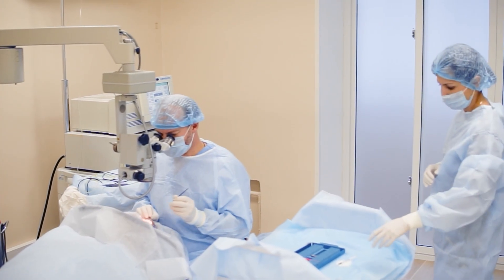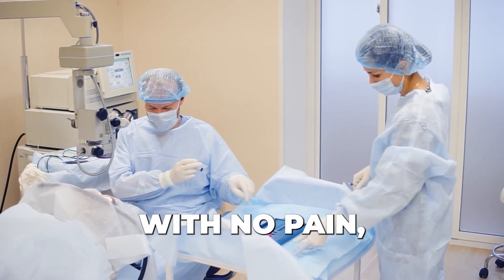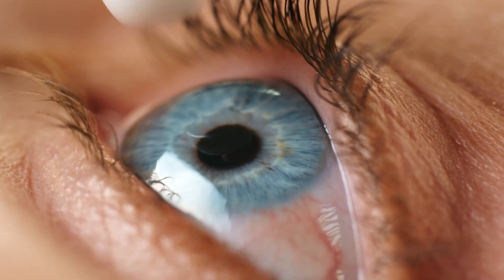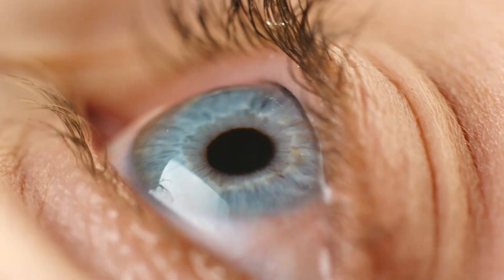Cataract surgery is similar to corneal surgery in that the procedure itself is very easy with no pain, no discomfort. A patient that has cataract surgery can expect drops to numb their eye. The procedure itself lasts less than five minutes. There's no pain, no discomfort. After the patient is finished, they're able to see — it's blurry that same day — but by the next day, we expect the vision to be improved.